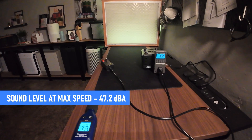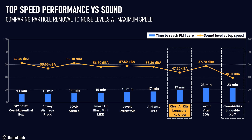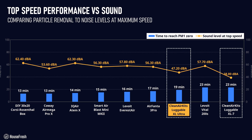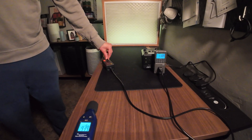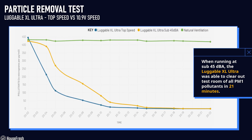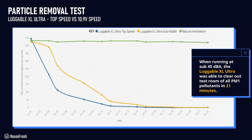The Luggable XL Ultra is much quieter than most traditional high CADR air purifiers, but it is definitely louder than the standard Luggable XL7. This got me thinking — is there anything I can change to make it run quieter? The power supply in the DIY kit is single speed, but I decided to replace it with a variable voltage adapter like this one from Air Fanta. Using the adapter I found a speed where the XL Ultra meets our 45 decibel limit for quiet performance tests — and this is the kind of flexibility you get with a DIY style device.